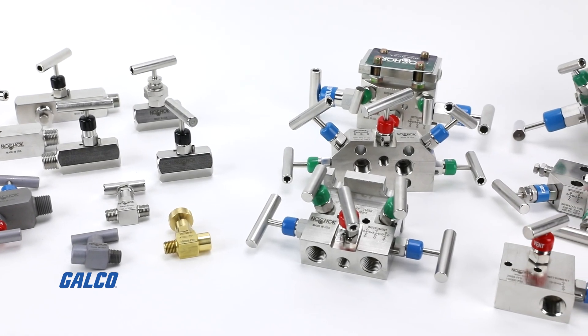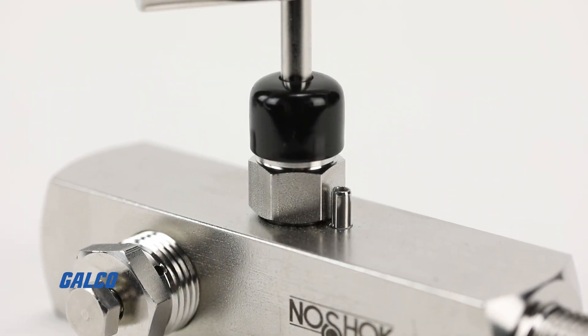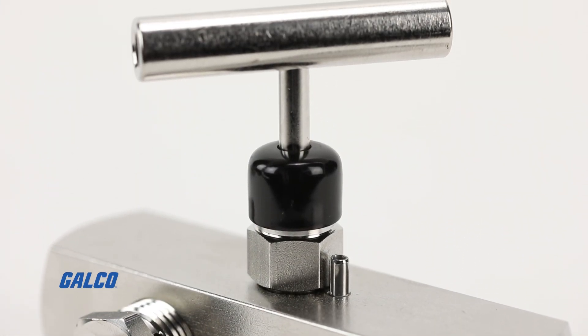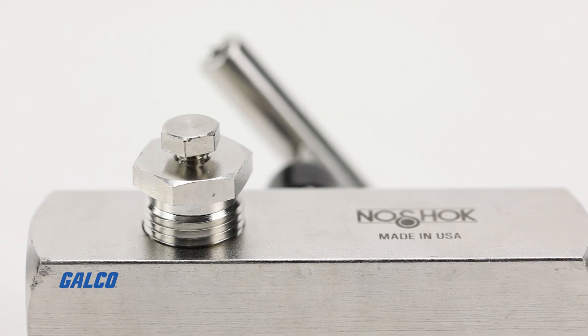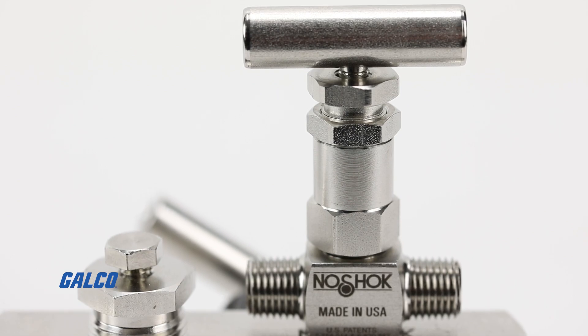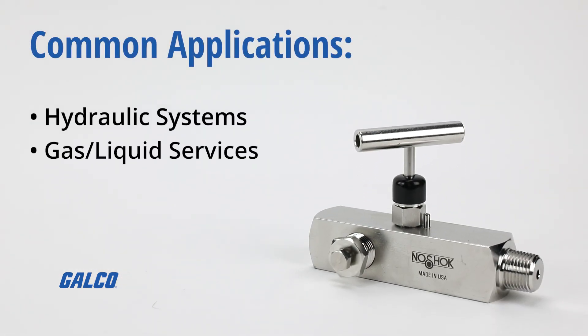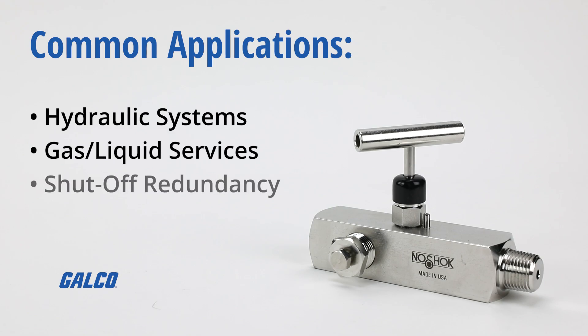Additional options are available such as packing bonnet assemblies for higher temperature applications, panel mounting, o-ring materials, stem tip types, and handle options. Common applications include hydraulic systems, gas and liquid services, and any application that requires shutoff redundancy.